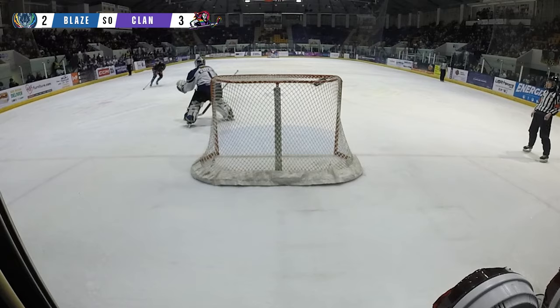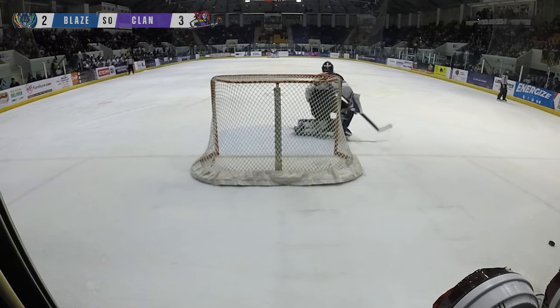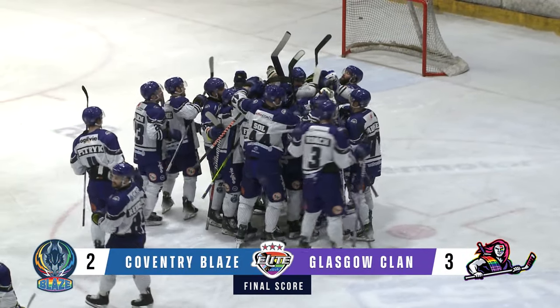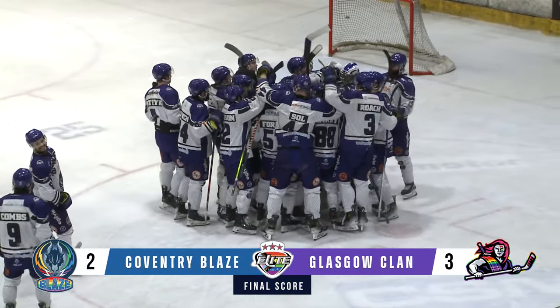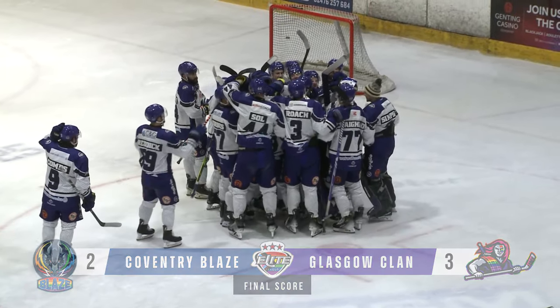What a game — and the Glasgow Clan finally get the victory in overtime or penalty shots against the Coventry Blaze this year, making it 3-1 in the season series so far. And the next two games between these two teams are going to be absolutely fantastic.